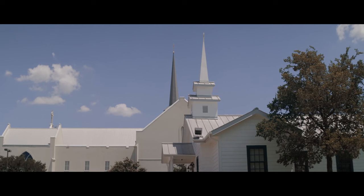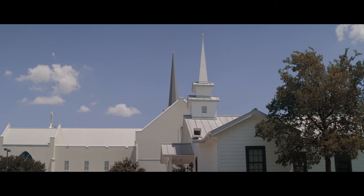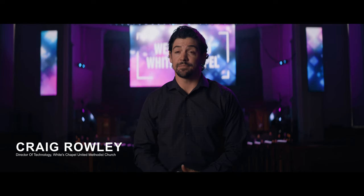More recently, this church began to grow in the early 90s when Dr. John McKellar came to our church. From that moment we began to grow every single year and became one of the largest Methodist churches in our conference.